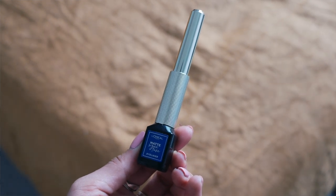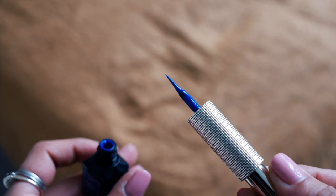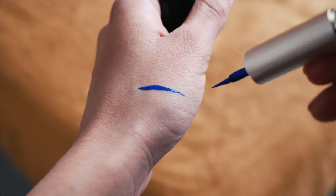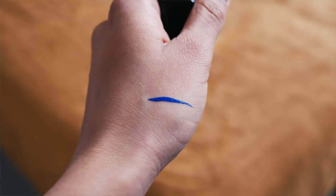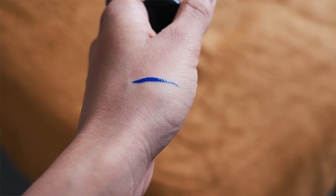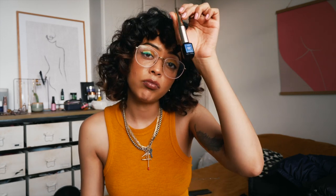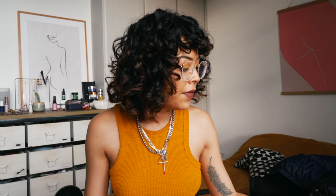One last makeup item — this is the L'Oreal Matte Signature eyeliner in the shade Oz Blue, which is a cobalt kind of shade. I'd probably go back and get the burgundy too, as they have a few different shades. It's the nicest, brightest cobalt shade and it doesn't flake or come off throughout the day — it lasts really well.